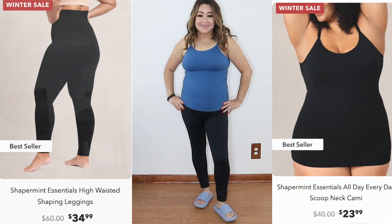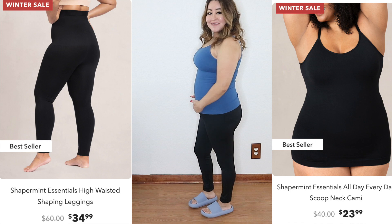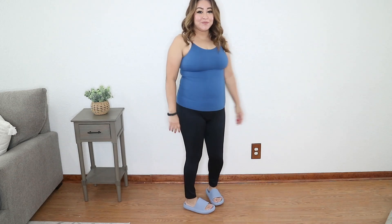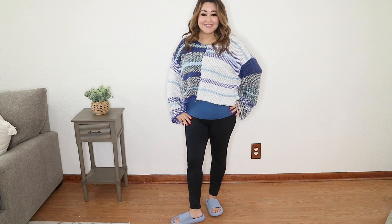So let's go ahead and get into the outfits I've planned out for you today. This is actually one of them right here — I have it on. It's a sweater and I have the cami underneath. I'm not a fashion guru; I'm just a stay-at-home mom, so the styles I'm going to be sharing with you are styles that I really do wear. For outfit number one, I'm going to be wearing the high-waisted shaping leggings along with the Essentials All Day Everyday Scoop Neck cami. I am wearing the cami in Atlantic Blue, which is one of their new summer colors — it's so gorgeous. I'll simply be layering a sweater on top that I picked up at Marshalls.